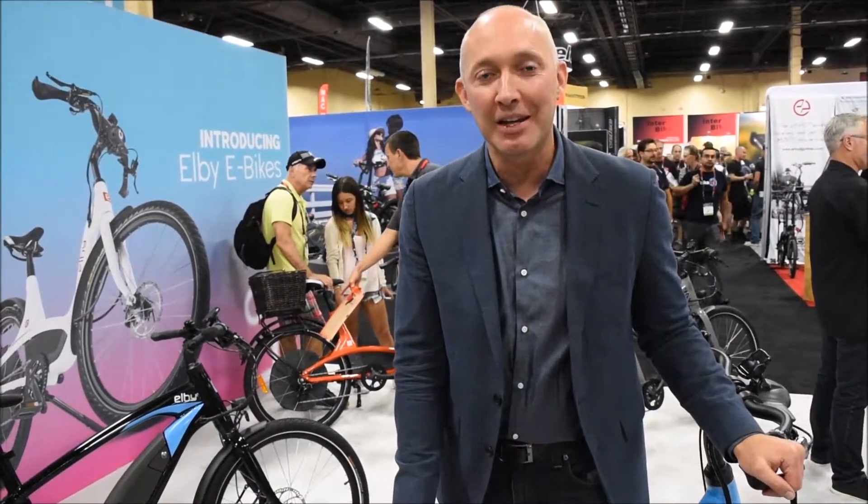Hello everybody, my name is Scott McWilliam. I'm the Global Sales and Marketing Director for LB eBikes. Today we are at Interbike in Las Vegas in 2017 and we are very pleased to launch our new LB brand and two exciting LB models.